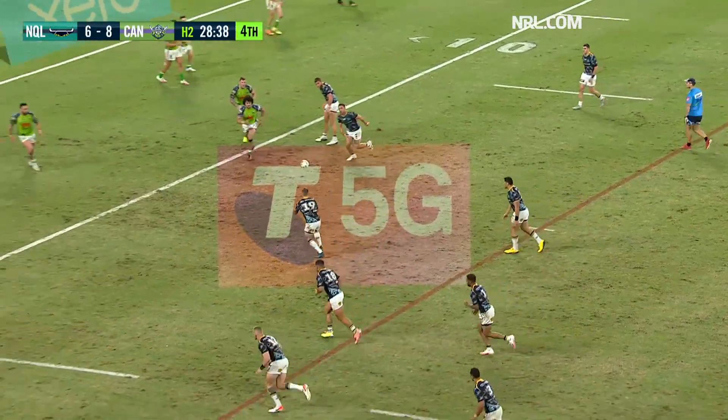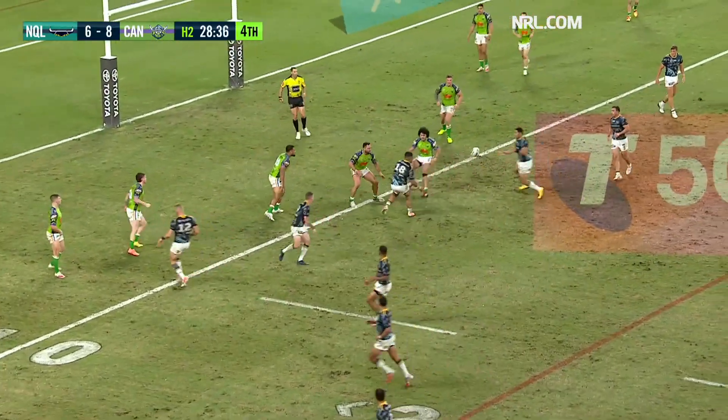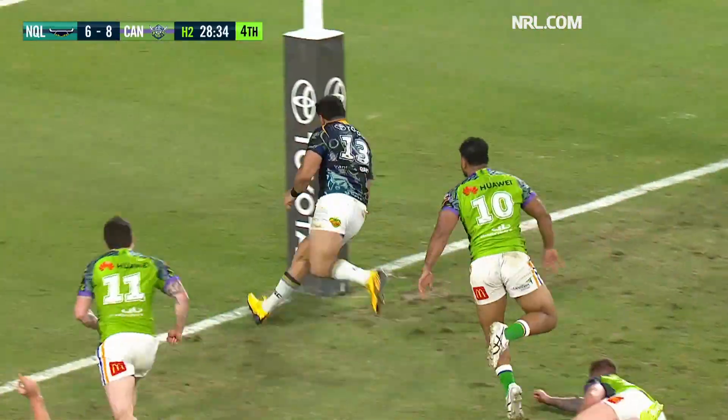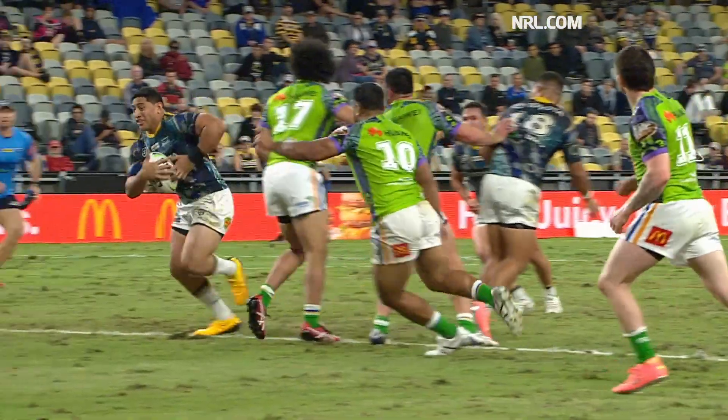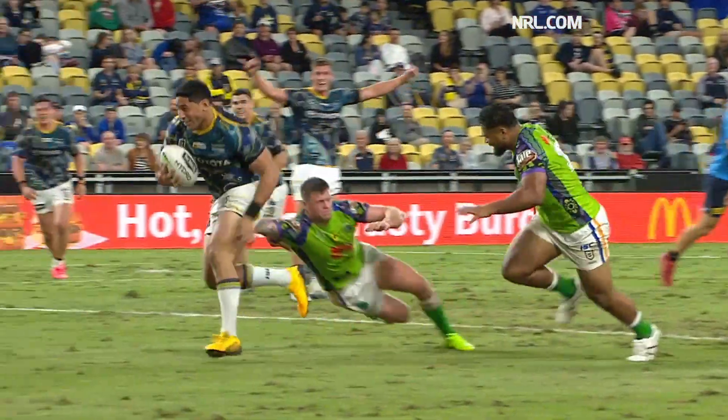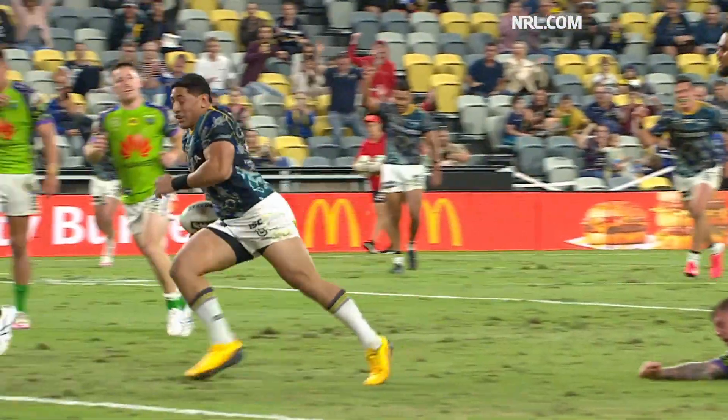Hampton at first receiver on this left-hand side. And on the inside, Asiata — Tamarolo straight down Main Street. A set play, and it worked beautifully for North Queensland.